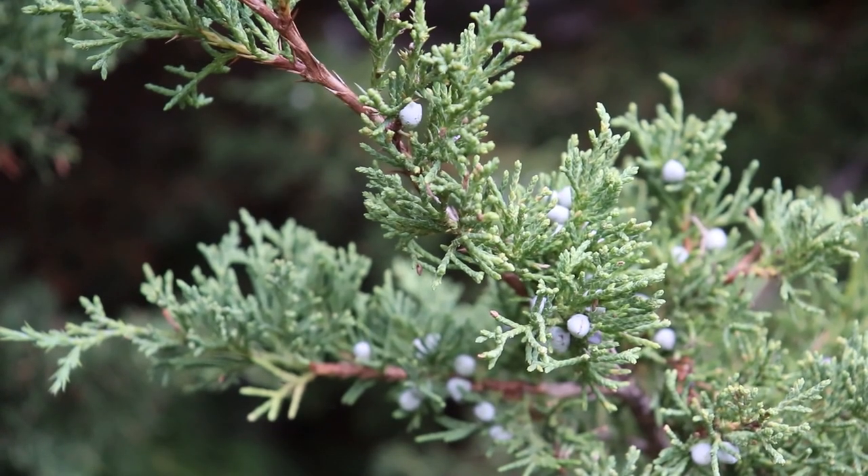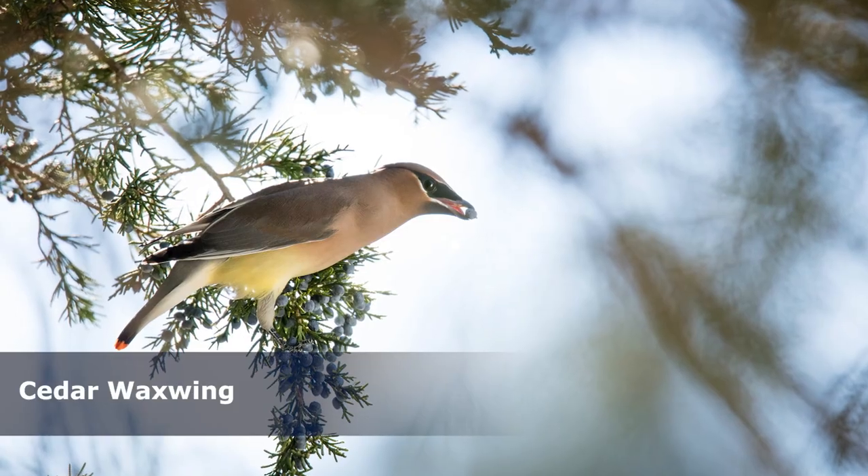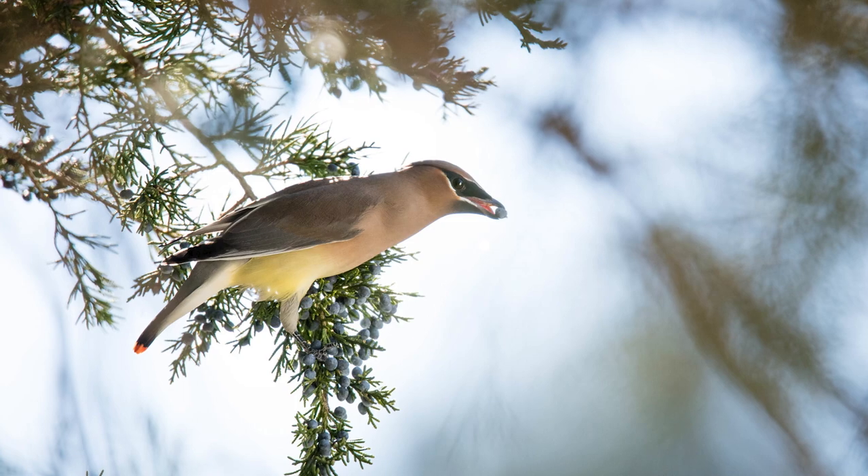The small, nutritious, berry-like cones are also a huge hit in the bird kingdom. The cedar waxwing eats so many of these berries, it's named after the tree.